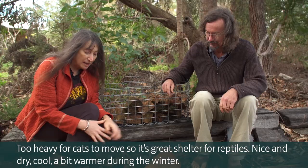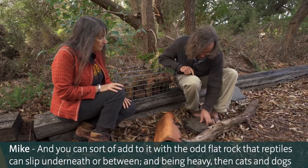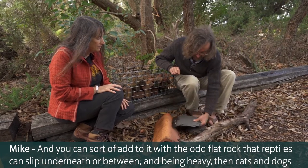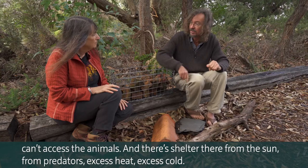Nice and dry, cool, and a bit warmer during winter. You can add to it with the odd flat rock that reptiles can slip underneath or between. Being heavy, cats and dogs can't access the animals, and they're sheltered there from the sun, predators, excess heat, and excess cold.